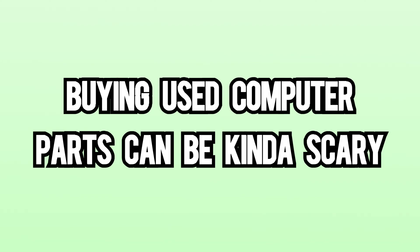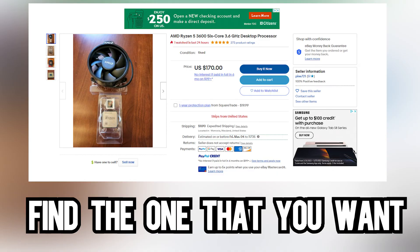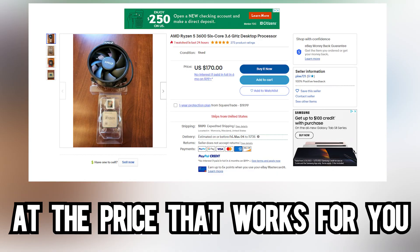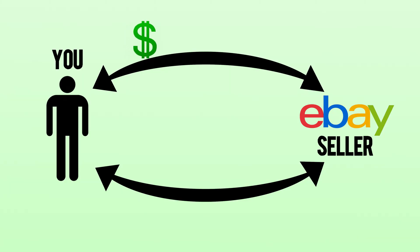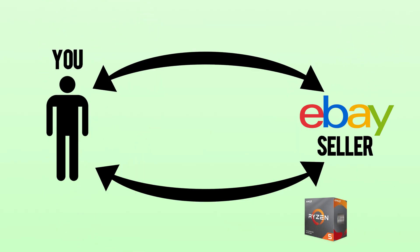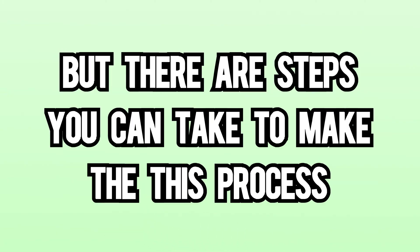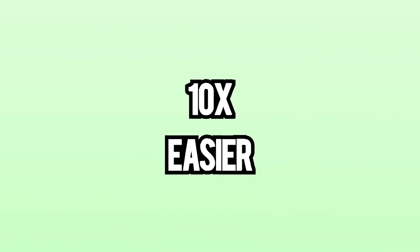Buying used computer parts can be kind of scary. You have to look through hundreds of possible parts, find the one that you want at the price that works for you, then you need to talk to the seller, pay them, and then hope a UPS driver doesn't pile drive your package. And then you finally get your part and pray that it works. It's a lot, but there are steps you can take to make this process 10 times easier.